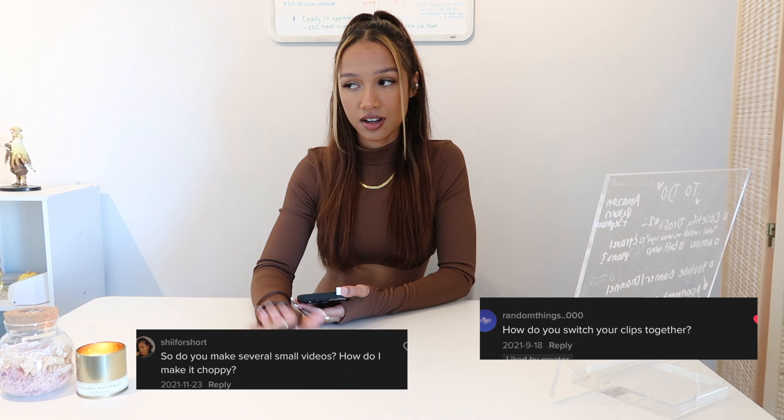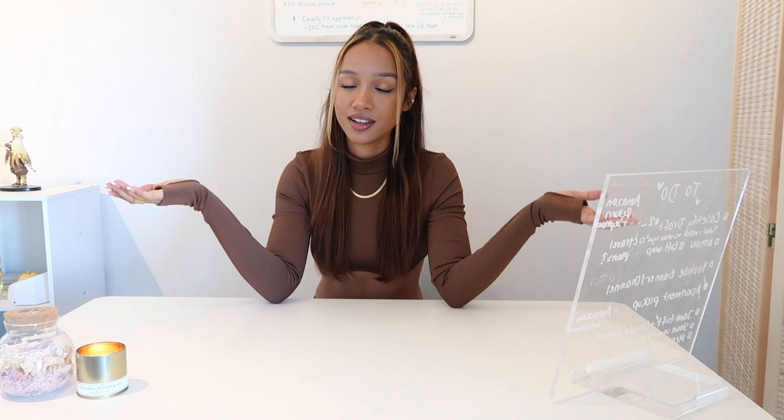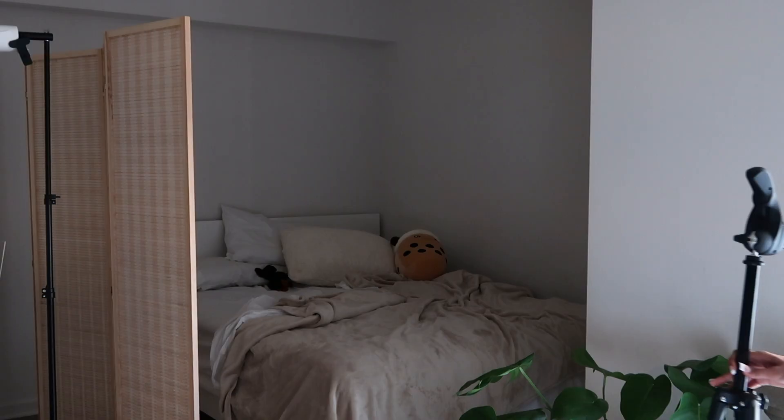Hey guys, welcome to my channel. My name is Gabby, better known on TikTok as Gemini Vlogs. I want to kickstart my YouTube channel today with the most highly requested video: how I make my mini vlogs — the full scope of the process from beginning to end, from filming to editing, finding music, and posting. I'm going to take you through a bit of my day-in-the-life, and then at the very end I'll show you how I edit. It's easier than you think. Hopefully this inspires someone to just start their vlog channel this year. So without further ado, let's get into it.